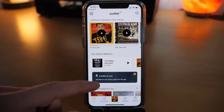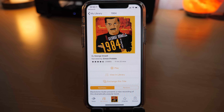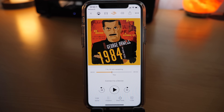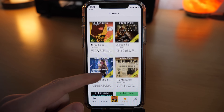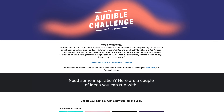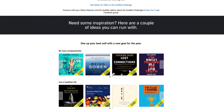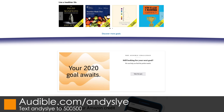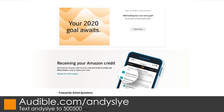Today's sponsor is Audible, my favorite place to get audiobooks. If you're a fan of Apple products you may know of their 1984 commercial, which alluded to the novel by George Orwell — and that's what I'm currently listening to on Audible. As an Audible member, each month you'll get one credit toward any audiobook of your choice plus two Audible Originals, exclusive audio titles only for Audible members. Audible is challenging current and new members to finish three audiobooks by March 3rd to earn $20 in Amazon credit. You can get your first audiobook for free plus two Audible Originals when you try Audible for 30 days at audible.com/andysly or text andysly to 500-500.